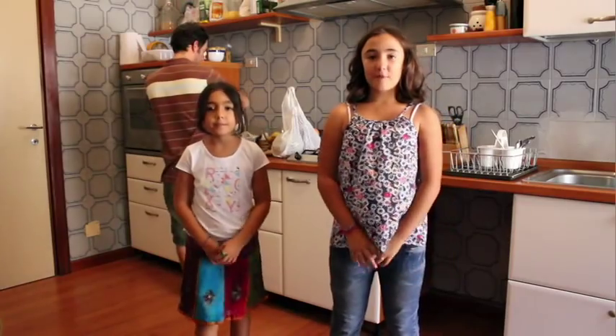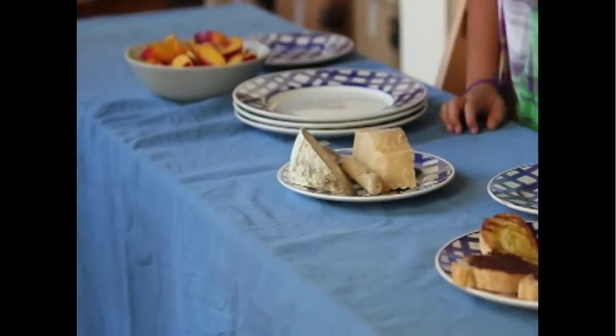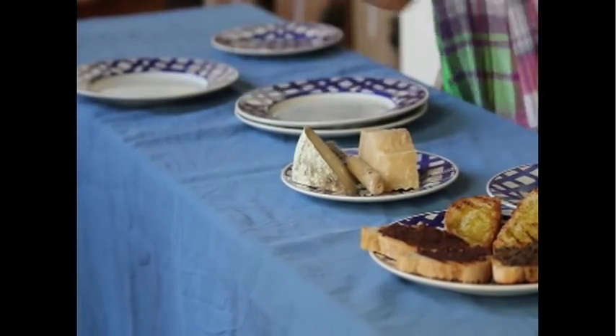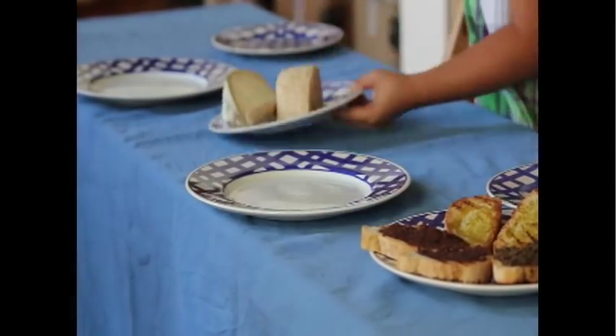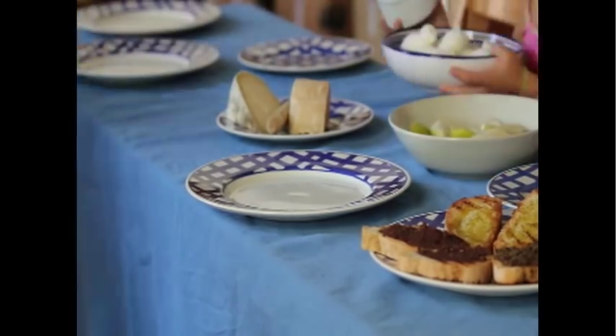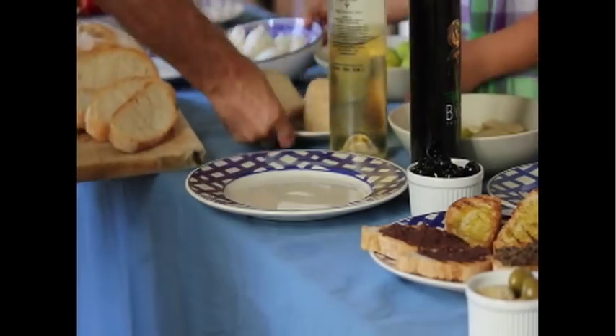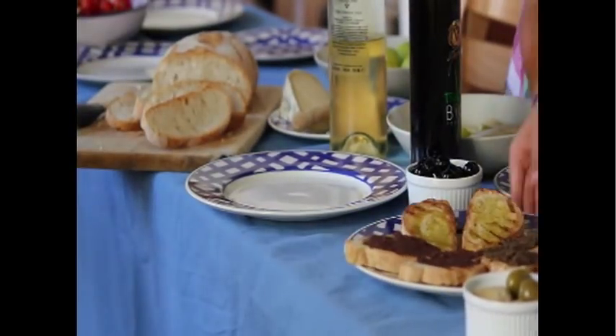So my daddy's going to cut some stuff up right now. We're going to go set the table, and you'll see that this is a very simple, healthy and delicious lunch. We'll see you next time.